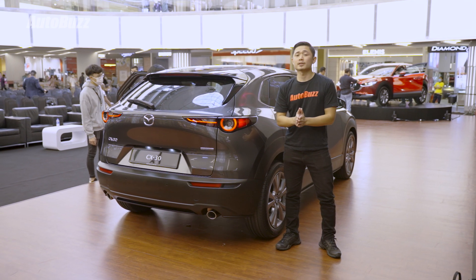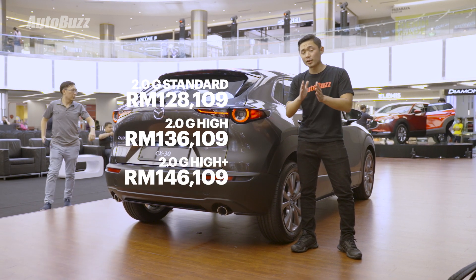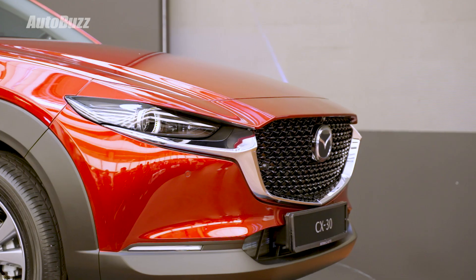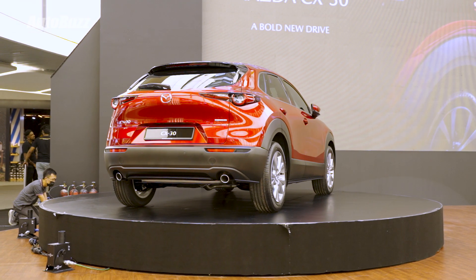The Mazda CX-30 costs RM128,000 for the Standard variant, RM136,000 for the High variant, RM146,000 for the High Plus variant, and RM156,000 for the High Plus Premium variant. Included in the price is a 5-year, 100,000km manufacturer warranty and a 5-year, 100,000km free maintenance package.